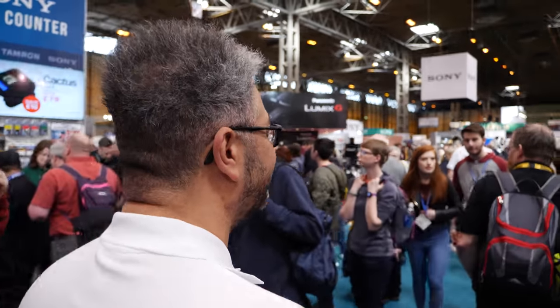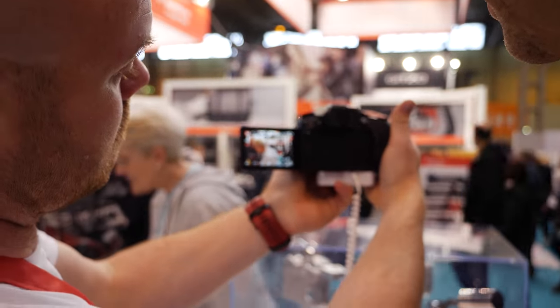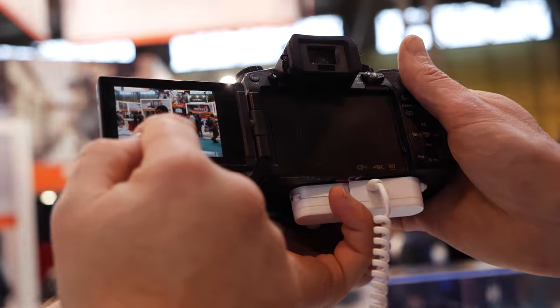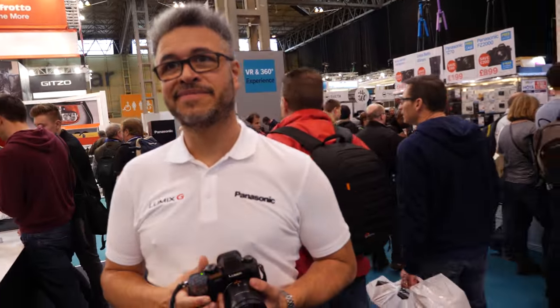Here we are — if you pan around you can see the Panasonic stand. There are lots of people; I think I heard 30,000 people are coming to this show, and most of them seem to be on this stand. It's the main photography event in the UK — more people come here than any other show — mainly because all the latest kit is here, so you can see the GH5, the 100-400 lens, all the things people want to get hands-on with but can't in the general marketplace.